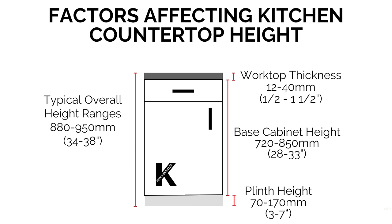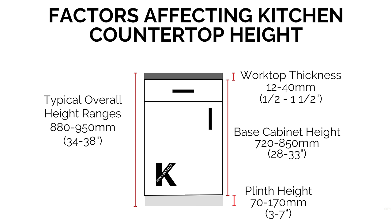Pay attention to the height of your countertop. Your cabinets, plinth or toe kick, and countertop thickness can all influence the overall height — higher or lower. It may only be by a small amount, but it can really help with the ergonomics and day-to-day use for you. So if you're particularly tall or short, pay attention to this and see what you can do. A very loose ergonomic guide is to stand up straight with your arms down by your sides — where your wrist bone falls is a good guide for your ideal countertop working height.